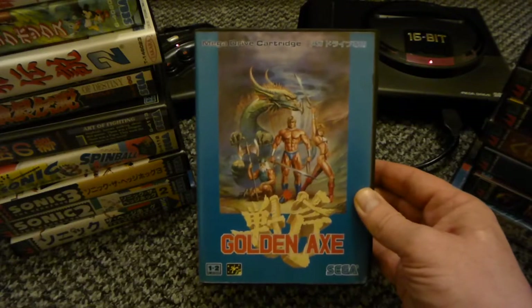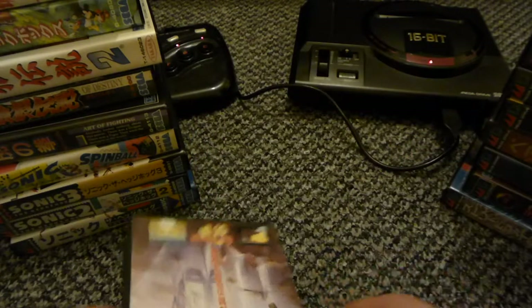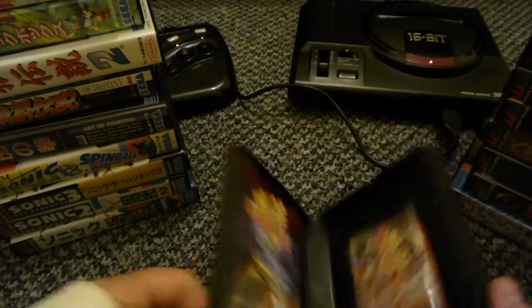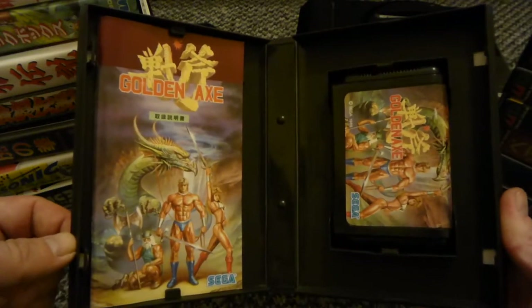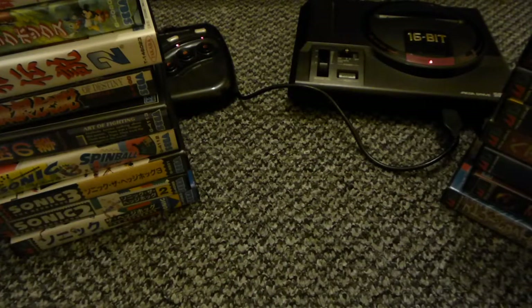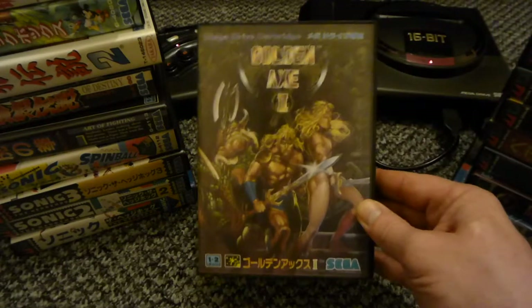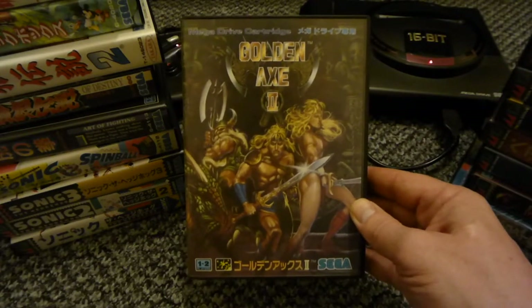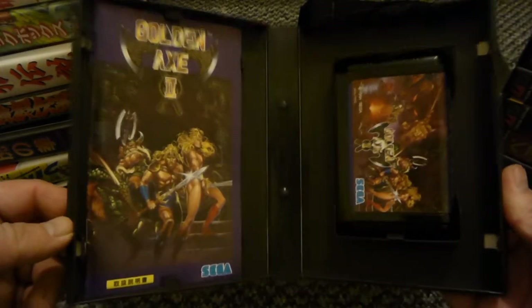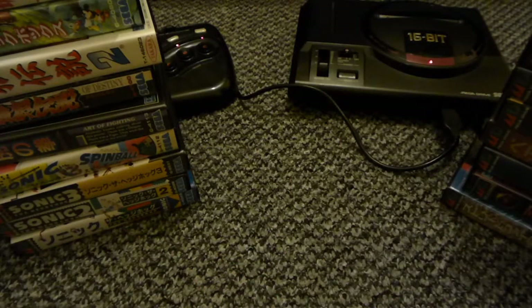Golden Axe - everyone's played this, haven't they? This is a top game. Yeah, I have completed this a few times and I will be doing it on my channel. Golden Axe 2 - I haven't completed this one yet but I will be. Another class game, all complete, really nice condition.